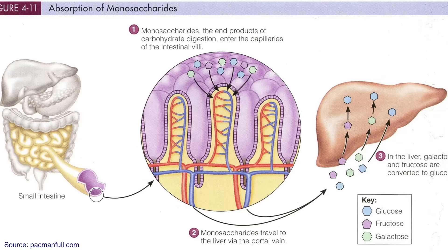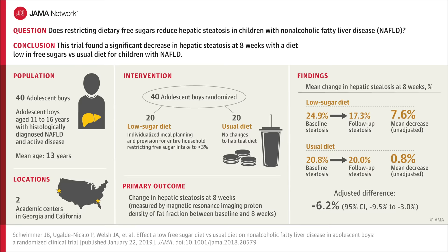Yes, they're natural and do not contain added sugars, but those natural sugars are very concentrated and lack the volume of the original fruit, making it much easier to overwhelm our GI tract and liver with fructose and sugars. A study published in JAMA in 2019 found that just 8 weeks of restricting sugars in adolescent boys to less than 3% of daily calories showed significant improvement in hepatic steatosis.